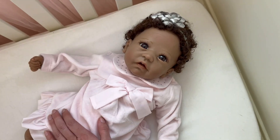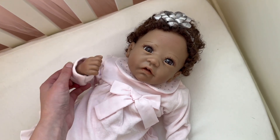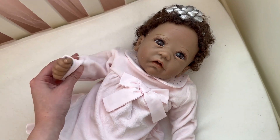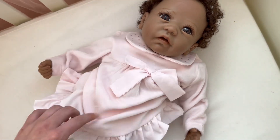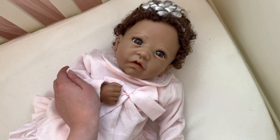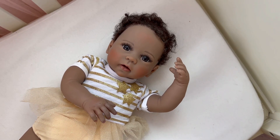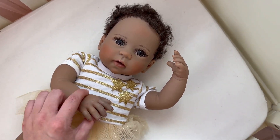Ashton Drake is the same thing. Some of their dolls go upwards of $250, but those are mostly their silicone dolls. This is one of those silicone dolls — her limbs and face are squishy and flexible but her body is cloth. Some of their dolls are closer to $100, so they are a more affordable option.